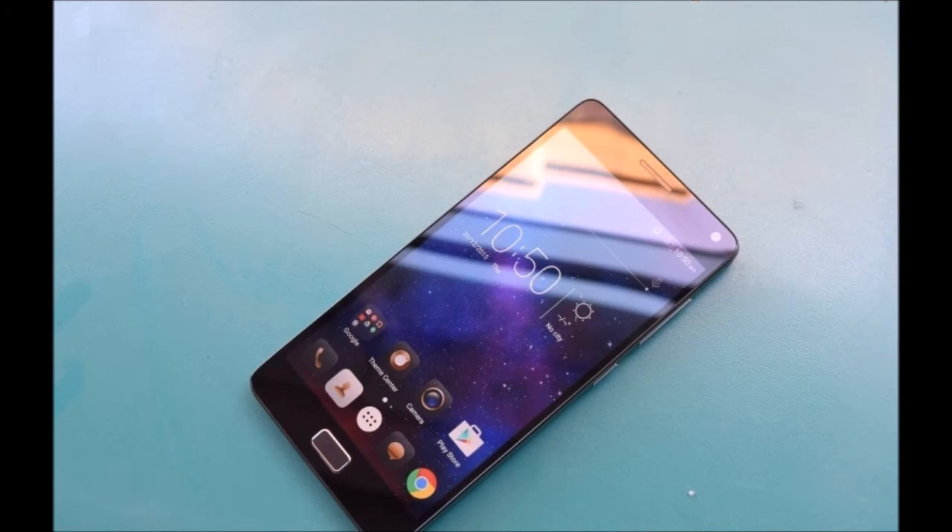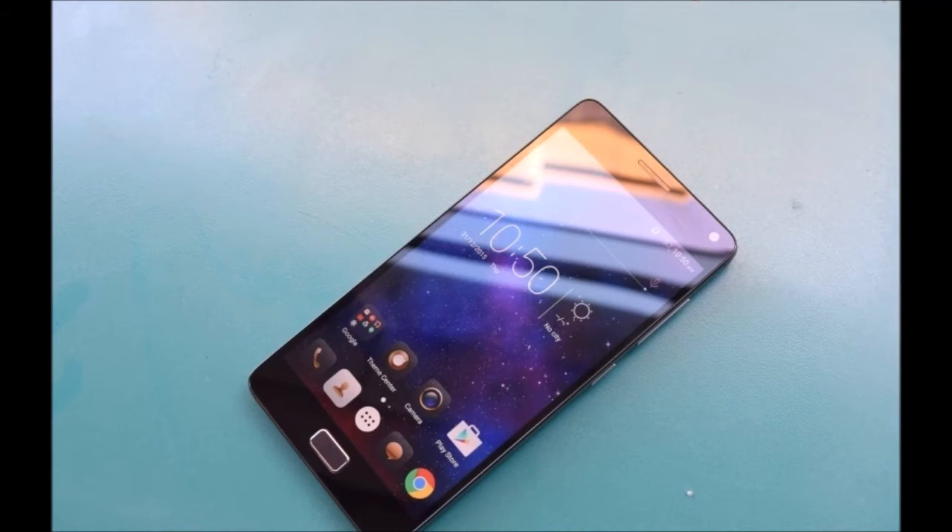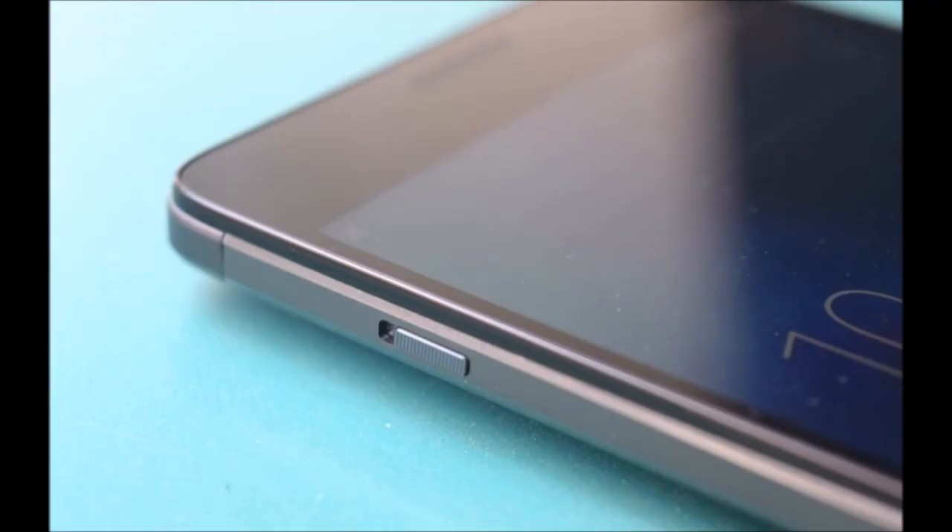One of the key features of the Vibe P1 is its 4900mAh battery. Although it adds serious bulk to the device, it's also incredibly useful and will appeal to anyone who has trouble getting through a full day on a single charge. The Vibe P1 runs Android 5.1.1 with Lenovo's Vibe UI layered on top.